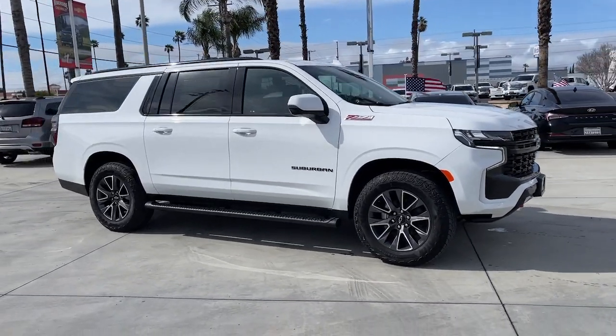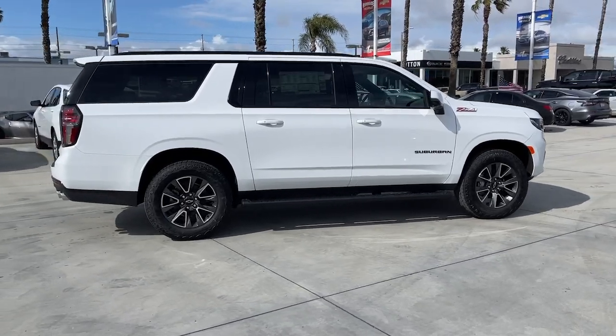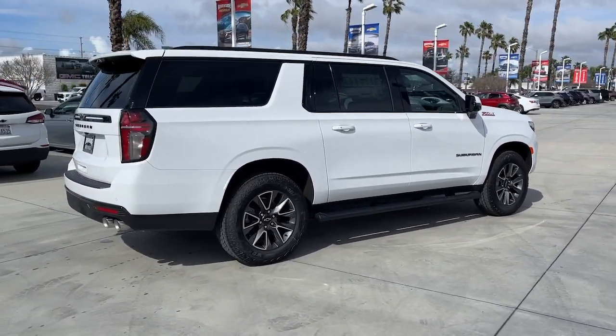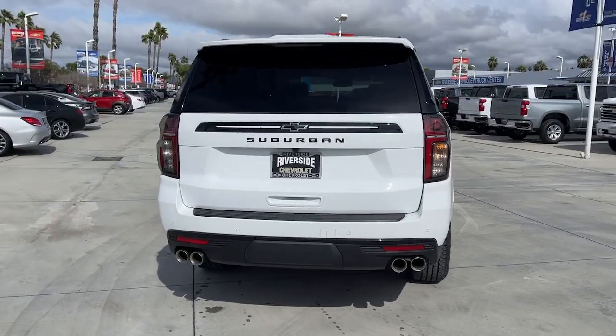You're gonna love the 2023 Chevrolet Suburban. The Chevrolet Suburban, the full-size SUV with the utility of a truck, and the comfort and amenities of the ultimate family cruising vehicle.